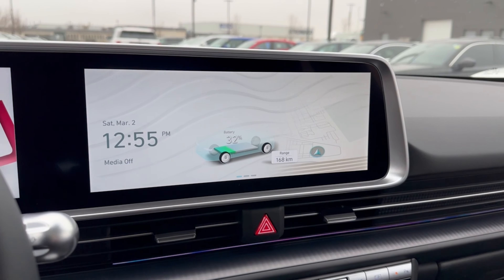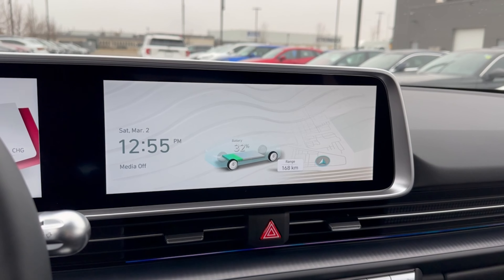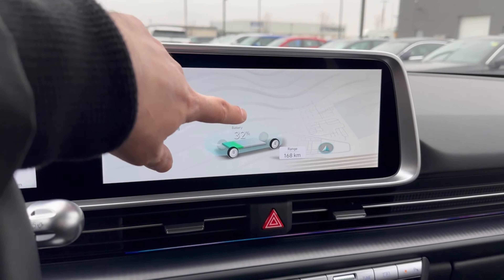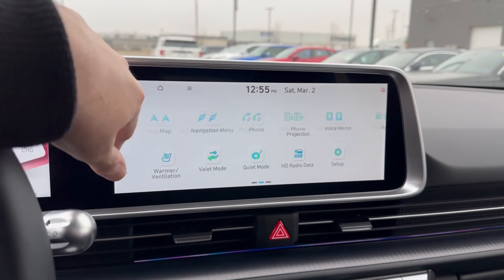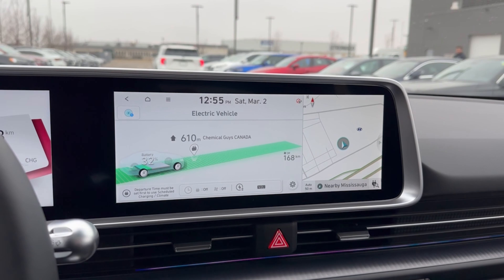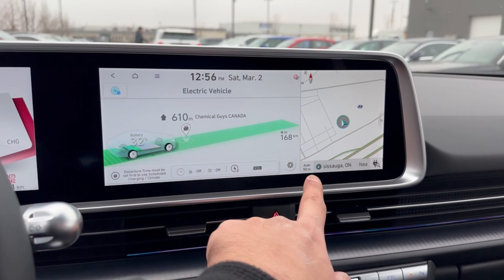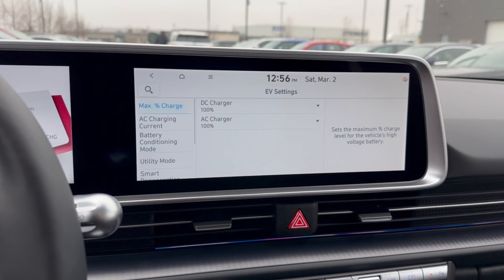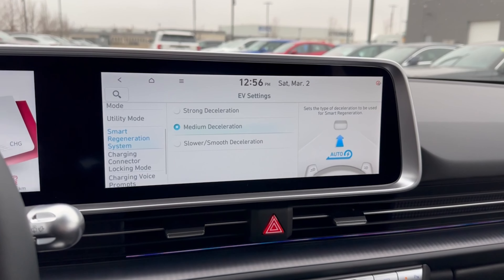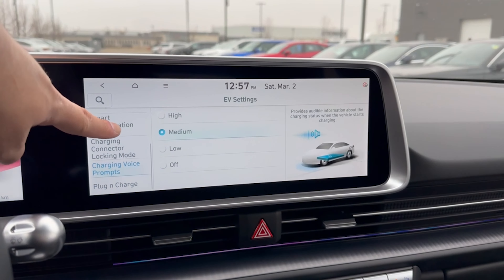The 12.3-inch touchscreen is the same size as the digital cluster and the two form one connected piece. It's responsive and nicely designed. On the main screen you have some info, plus two other pages of menus. The EV section shows your range and battery percentage, and you can set minimum and maximum charge percentages. Other options include AC charging current, battery conditioning mode, utility mode, smart regen system, charging connector lock mode, charging voice prompts, and plug and charge.